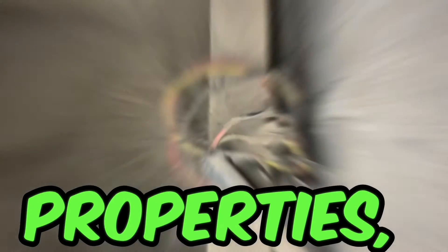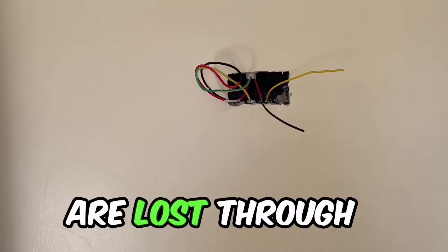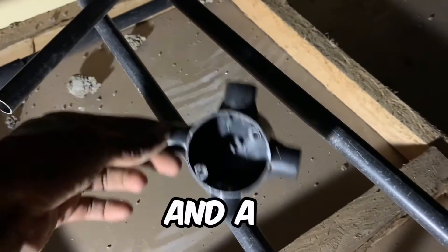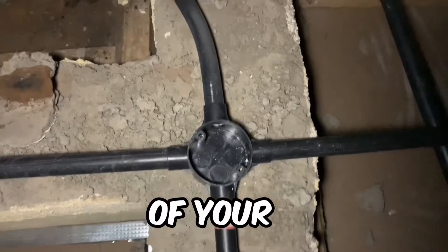Did you know that most of the properties, houses, homes and business entities are lost through fires? These fires come from electrical faults, and a flaw in electrical installation might lead to a burn down of your property.